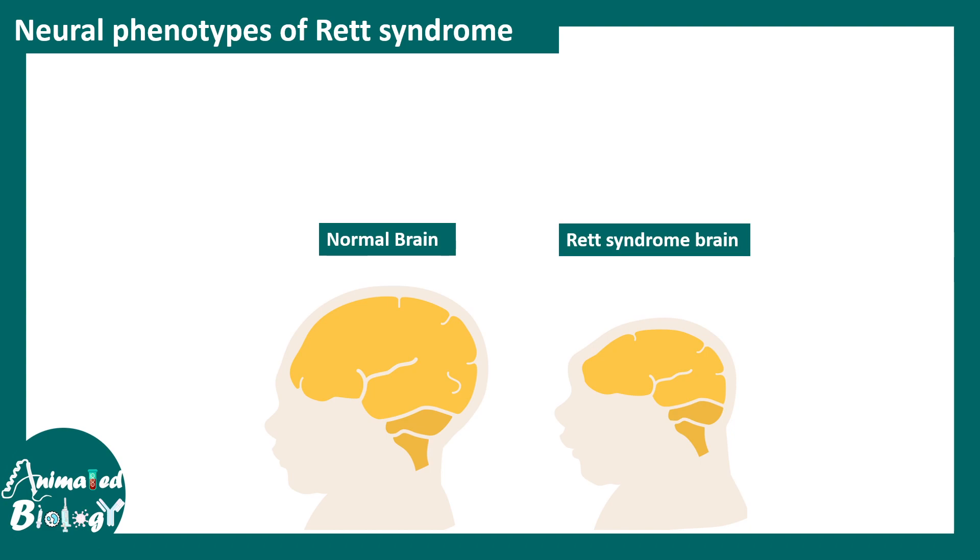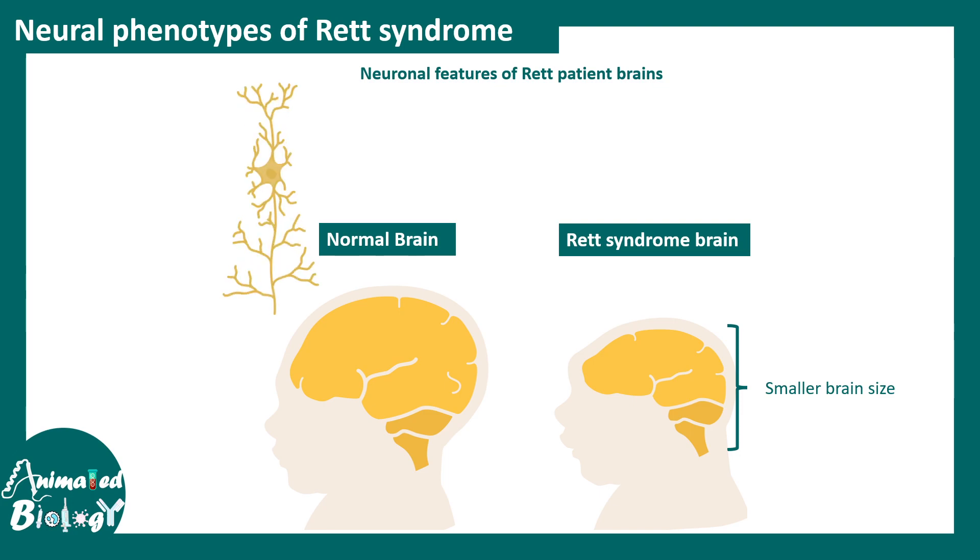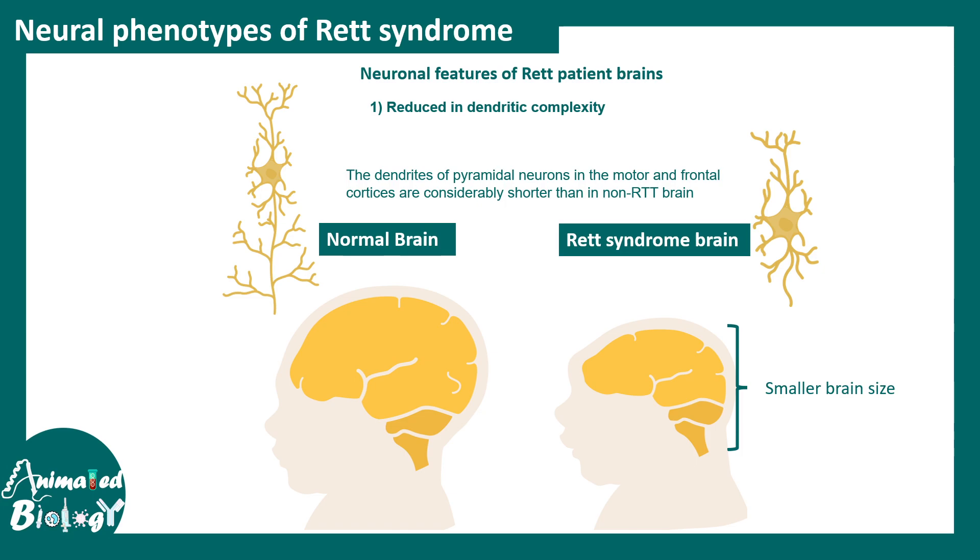Regarding the neuronal phenotypes of Rett syndrome: compared to a normal individual, a Rett syndrome patient has a reduced overall brain size, a condition known as microcephaly. Neurological features are also altered. Pyramidal neurons, which normally have elaborate dendritic networks, are more simple in Rett syndrome patients — dendritic complexity is reduced, functionality is altered, and they have shorter, stubbier dendritic spines, which are the sites for synapses.